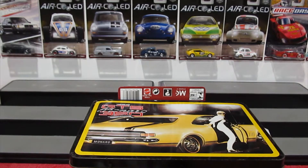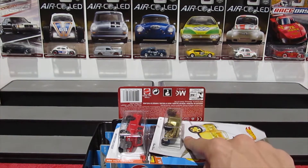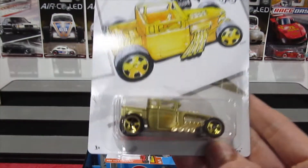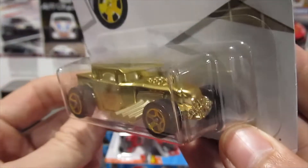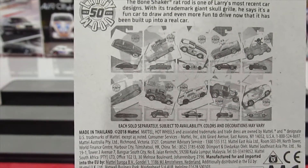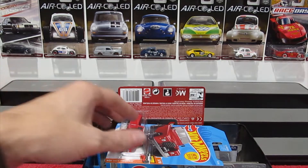Welcome back to Mystery Box Monday. I've had a pretty good week, and as you can see I have finally finished the Larry Wood series — I found one singular gold bone shaker. It's an absolutely awesome addition to my bone shaker collection, though I will not be opening it today.